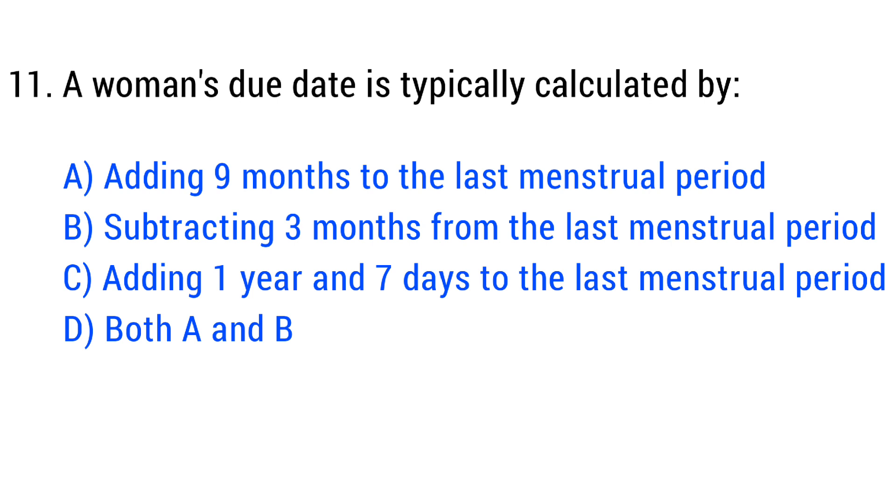Question No. 11. A woman's due date is typically calculated by? The right answer is Option D: Both A and B.